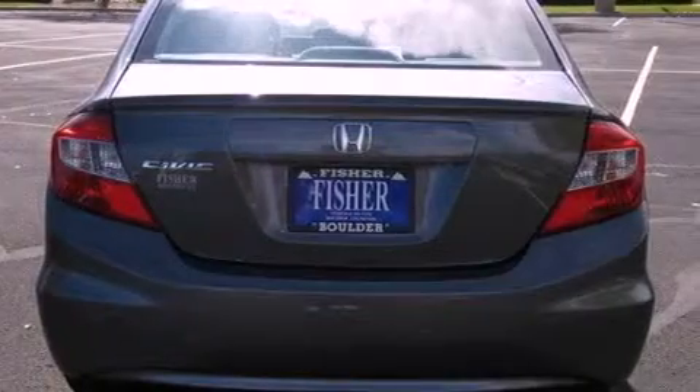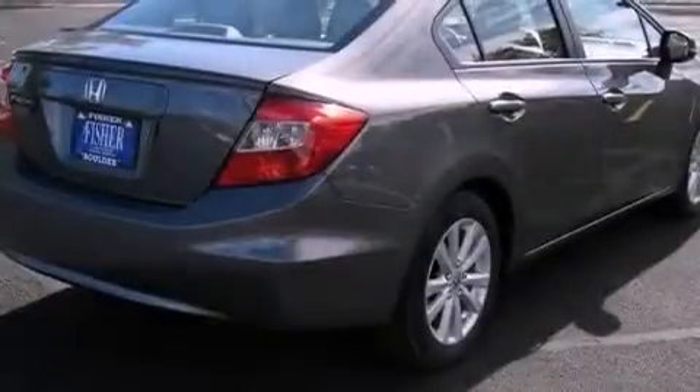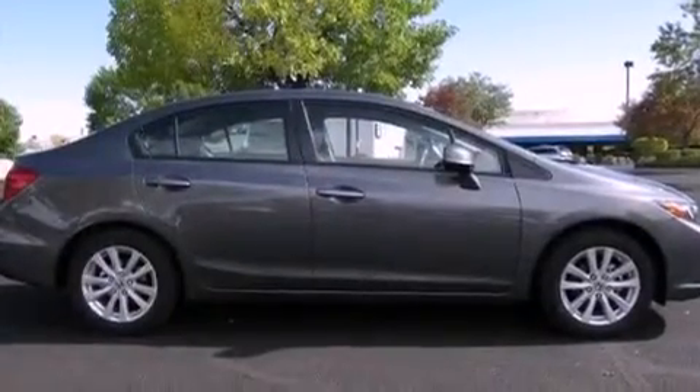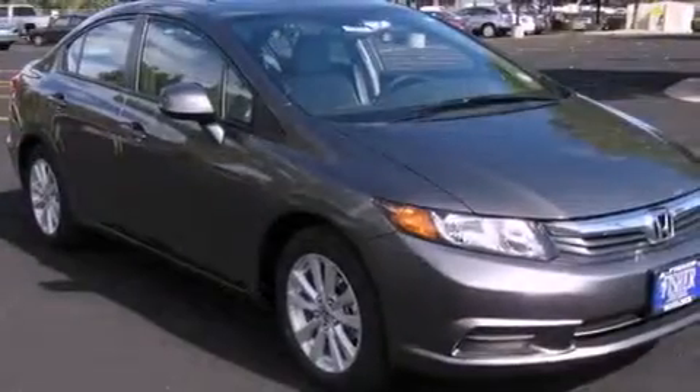Its top features include heated seats, air conditioning, a navigation system, XM satellite radio, leather seats, a multi-link rear suspension, aluminum wheels, a low tire pressure indicator, cruise control, and a sunroof that lets you open up the cabin.